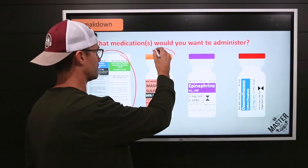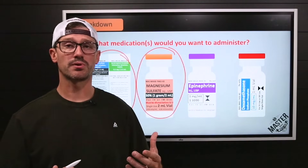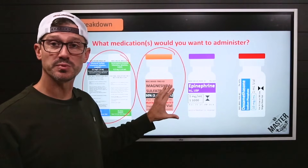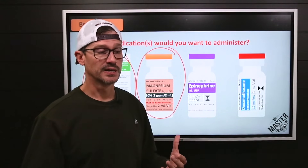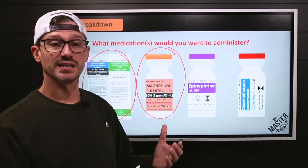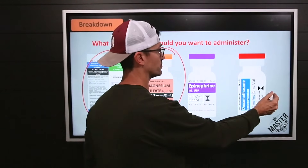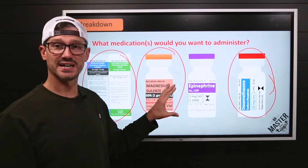Mag sulfate — we can definitely give that to help the bronchiole smooth muscle stay open. But this is kind of our last step. Remember, this goes as an infusion that needs to be given over anywhere from 20 up to 60 minutes depending on your protocols, and it comes in those later stages past giving steroids. So mag sulfate is toward the end.